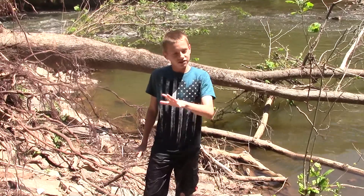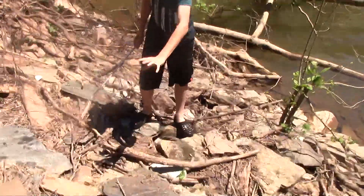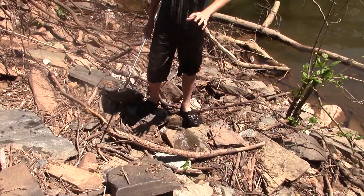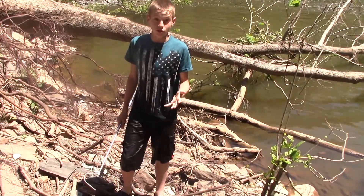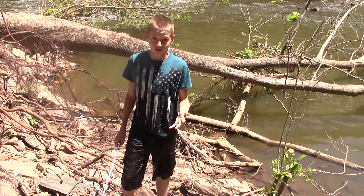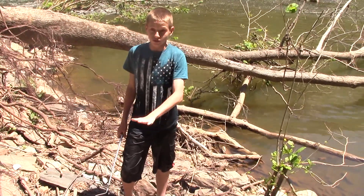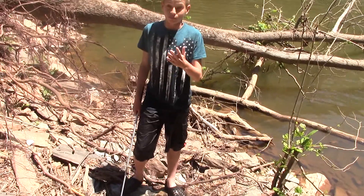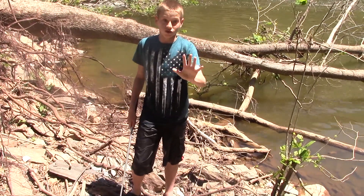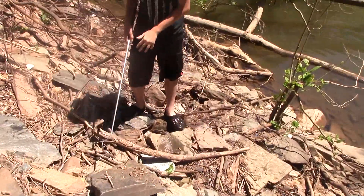Hey guys, so this is my first herping trip of the summer, and under this rock right in front of me is one of my favorite species of snakes I can find. It's in one of the most common families — the pit viper family — and although people say it's really dangerous, it's actually a very docile snake. I've barely seen any of them, and this is the only spot where I know there's a den. Under here is a very small one.